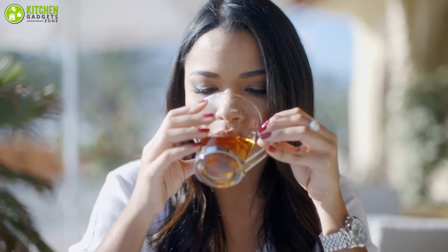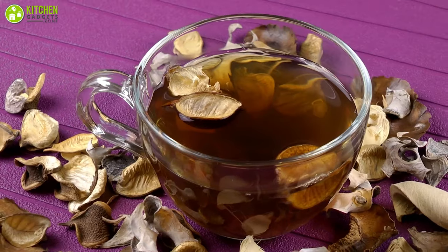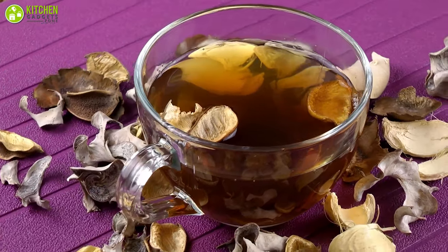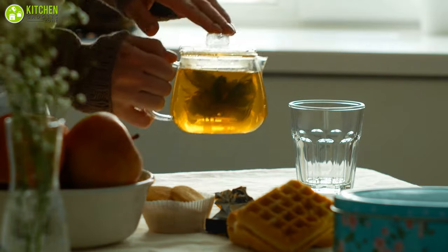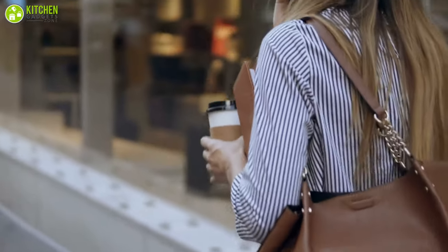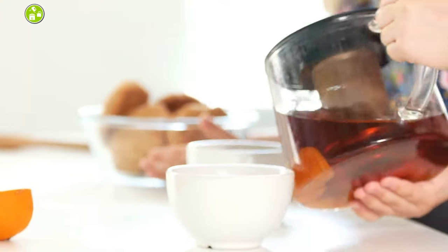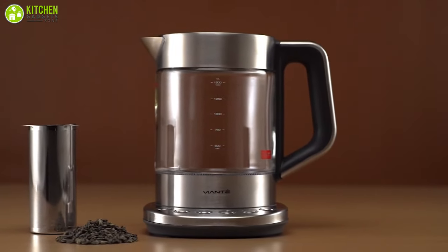Tea is one of many people's favorite drinks because of all its advantages. Over time, tea has proven to be one of the healthiest and most refreshing drinks in the world. With the right ingredients and methods, one can actually gain a lot of health benefits from drinking tea. There is no question that tea can be bought from any super shop, but homemade tea is always the best option.